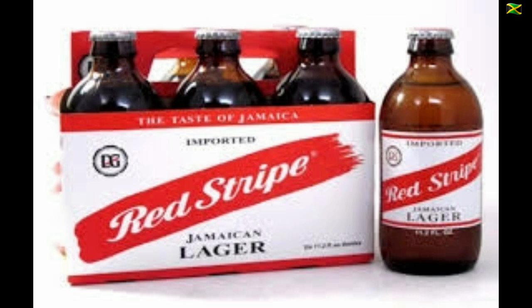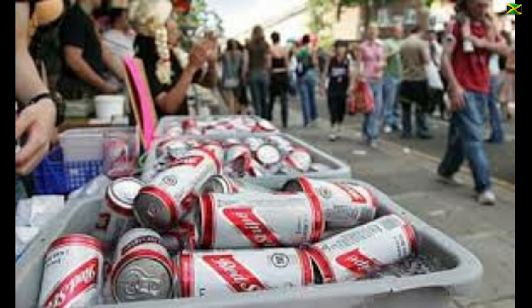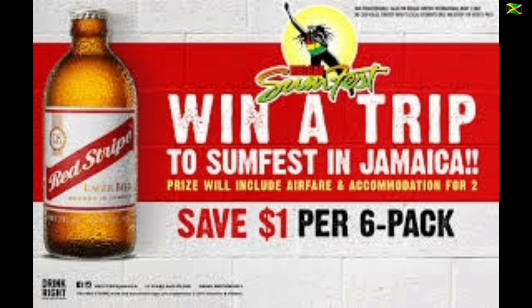Jamaica's national beer, Red Stripe Lager, was first produced in 1928 from a recipe developed by Paul H. Geddes and Bill Martindale. By the 1940s the beer had become extremely popular in Jamaica and was a drink of choice to celebrate Jamaican independence in 1962. Red Stripe became associated with Jamaican music in the early 60s, with the 1963 album 'Let's Have a Red Stripe Party' being one early example. Red Stripe Lager became popular in Britain in the 1970s and from 1976 became the unofficial beer of Notting Hill Carnival. Red Stripe is also a sponsor of the annual Reggae Sumfest Festival held in Montego Bay.